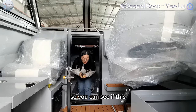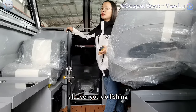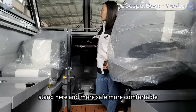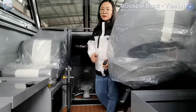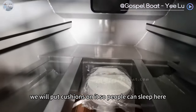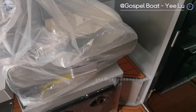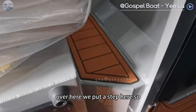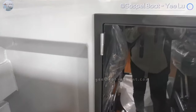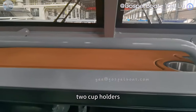So you can see if this relaxing area is enough for you. When you do fishing with your family, with your kids, they can sleep here, stand here, and feel more safe and comfortable. We will put cushions on it so people can sleep here. Over here, we put a step so you can put your feet on the seat. In front of the windshield, we put a stick here and also two cup holders.